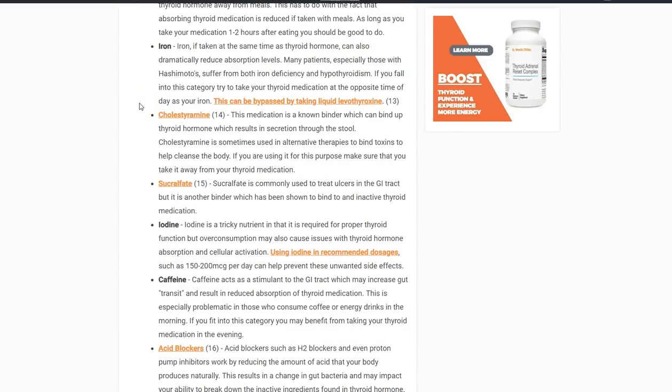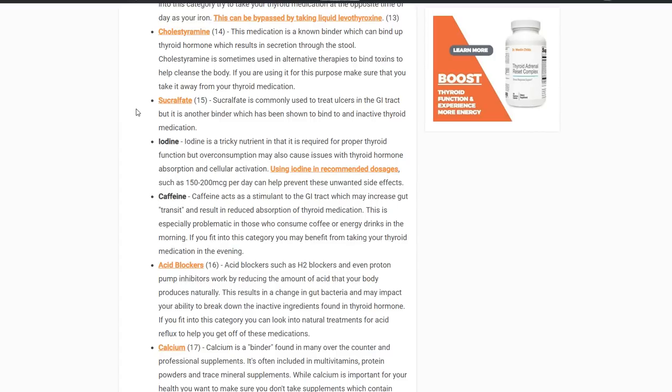Cholestyramine is actually a medication but is included on this list. It's a binder — it binds things up once you take it, and is often used for detoxification and to bind up harmful things in your intestinal tract. But it will also bind up your supplements and your medication. Do not take thyroid medication with cholestyramine. Another one is sucralfate, used to heal intestinal ulcers because it coats your stomach lining with a protective film. That barrier also prevents absorption of thyroid medication.